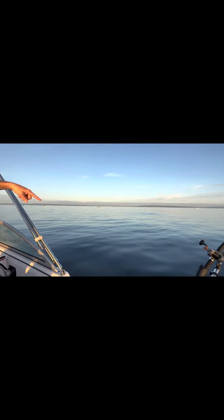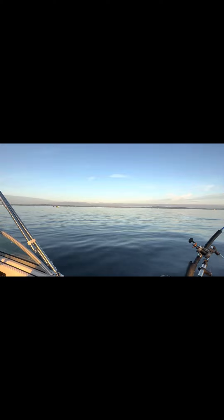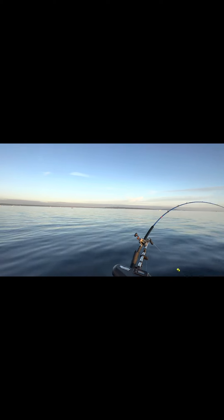There's a seal in the water — you don't want him because he'll take your salmon right off your pole. You'll only get the head. So that means we have to get away from him.